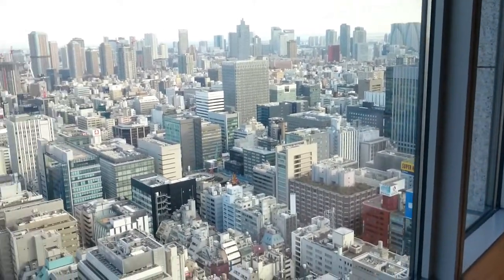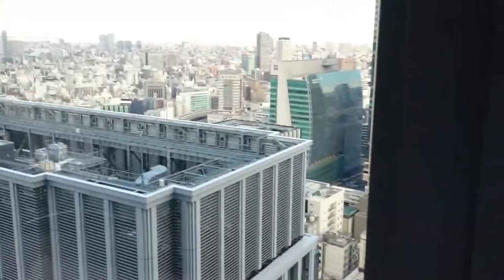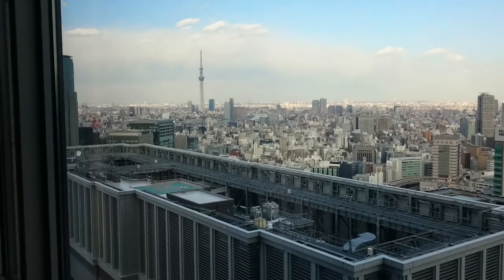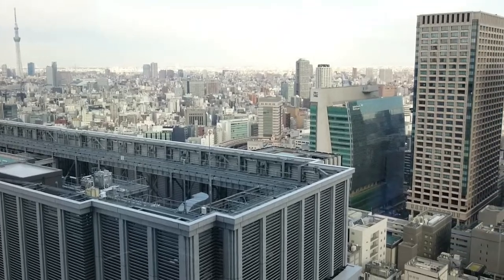We are on the 36th floor here at the Shangri-La Hotel Tokyo, and they tell me that's an iconic Tokyo Tower over there. But just look at this city, look at all the buildings — wow.